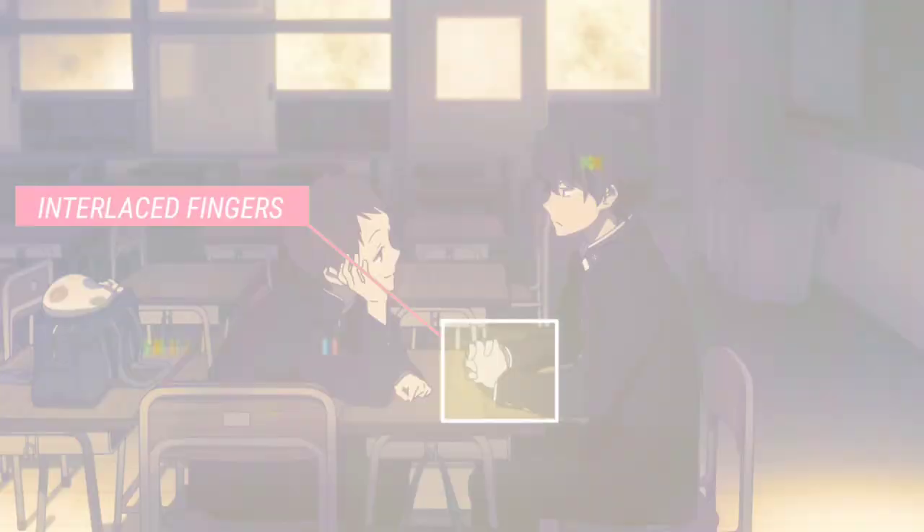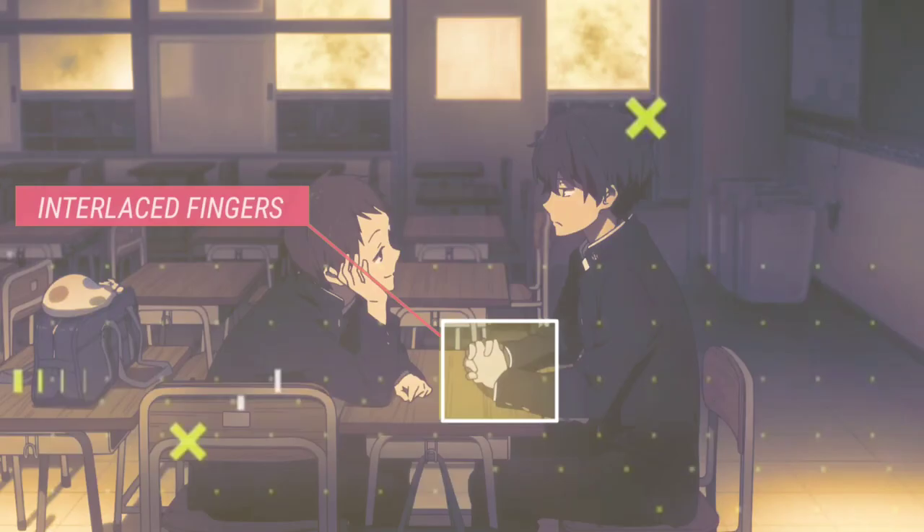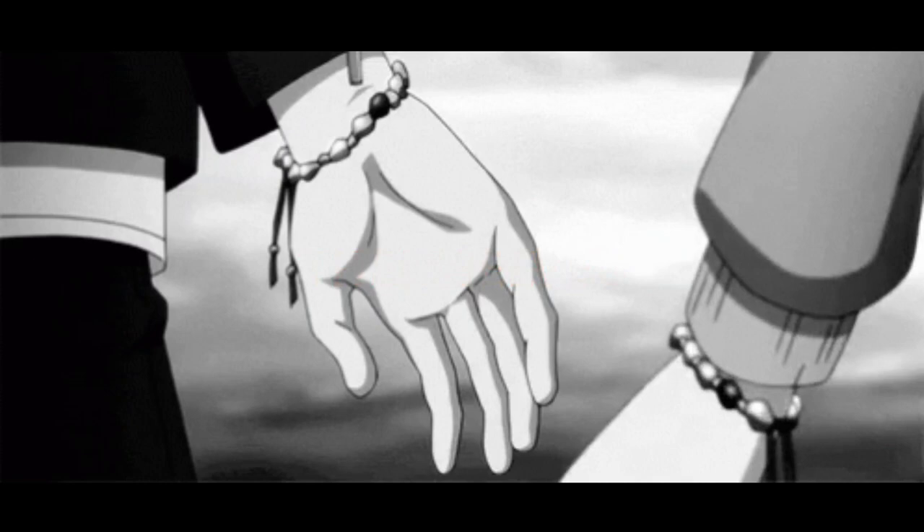Interlaced fingers. Interlaced fingers are a form of self-hug. People who perform this gesture are comforting themselves with their hands, and it acts as a nostalgic reminder of the security we felt when holding hands with our parents as kids.